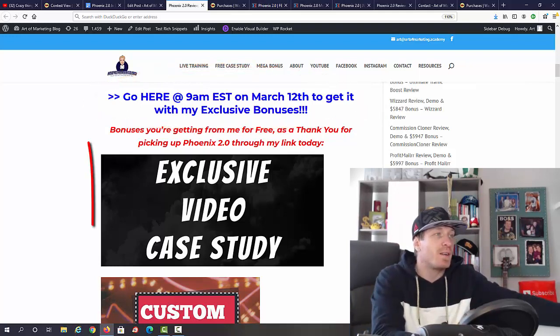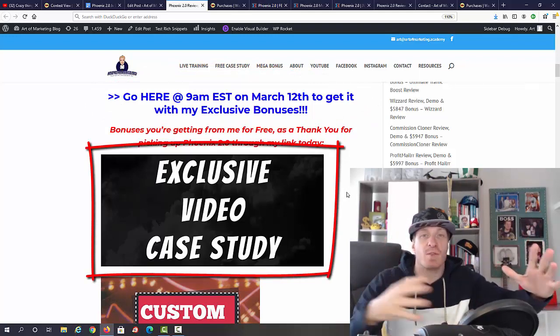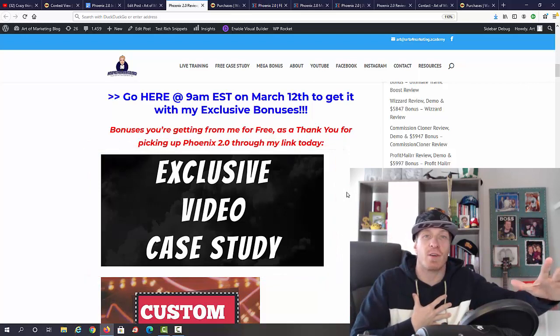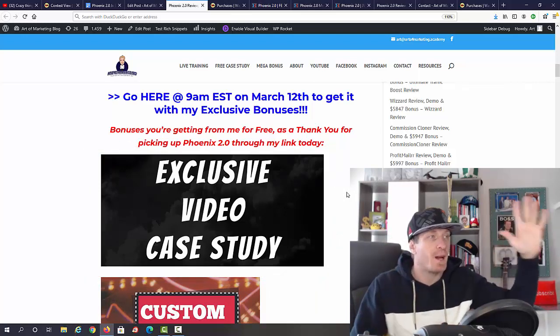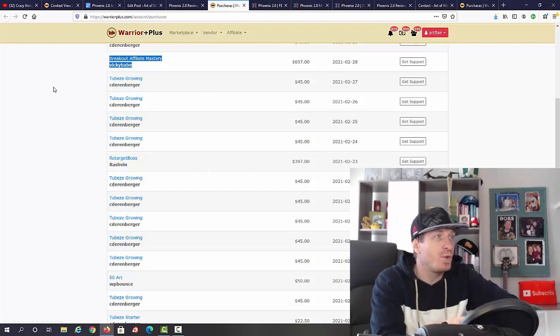Make sure to use my link. As you can see, the first bonus is my exclusive video case study — this is just the first bonus, an exclusive case study recorded by me for you. I'm going to show you the rest of the bonuses in just a minute.